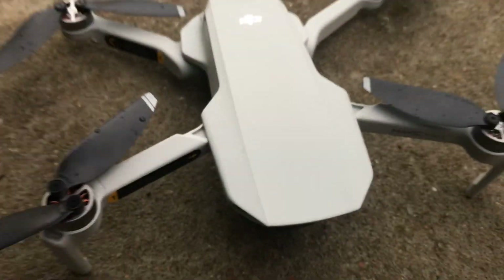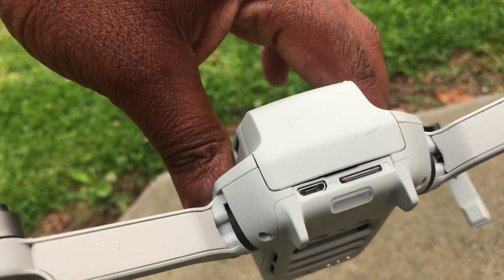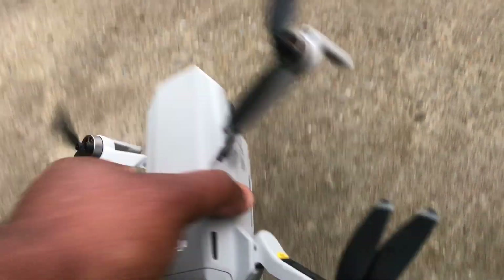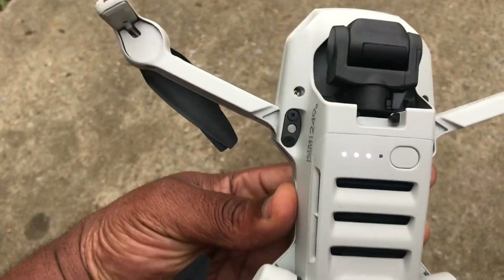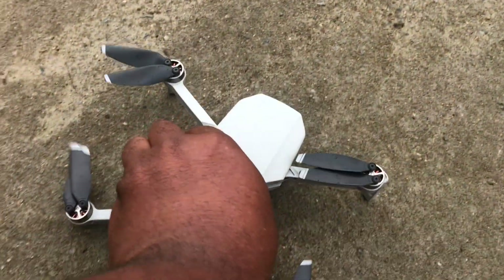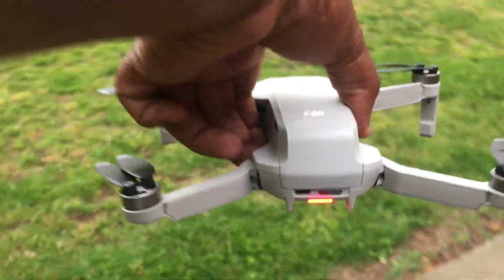If the issue persists after changing the propeller, I should contact DJI support. Hopefully just changing the propeller will fix the issue and I won't have to contact DJI. That is what I encountered today. I'll be changing the propeller later on and will give you guys an update on how the issue is resolved. Thank you for tuning in and see you on the next one.